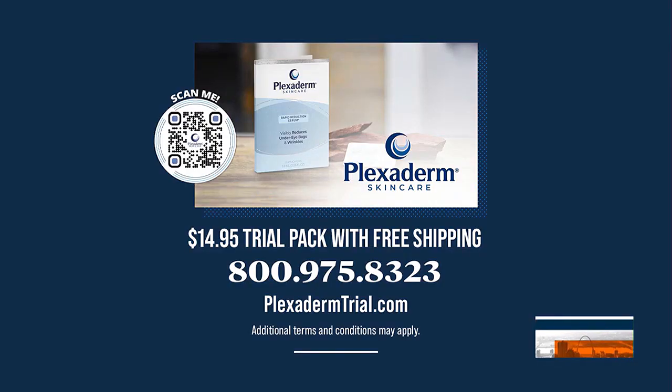Yeah, and I like the fact that you can try it six times and get introduced to the product and find out more. That's great. Scott, thank you so much. The Plexiderm 10-minute challenge is real because the results are real. Now is your time to try Plexiderm and take that 10-minute challenge for yourself. You can try Plexiderm today for just $14.95 by visiting PlexidermTrial.com or call 800-975-8323. You will also receive free shipping by ordering now.